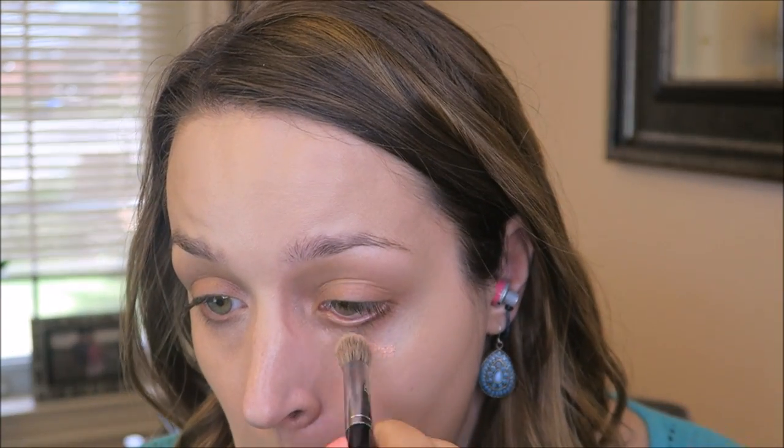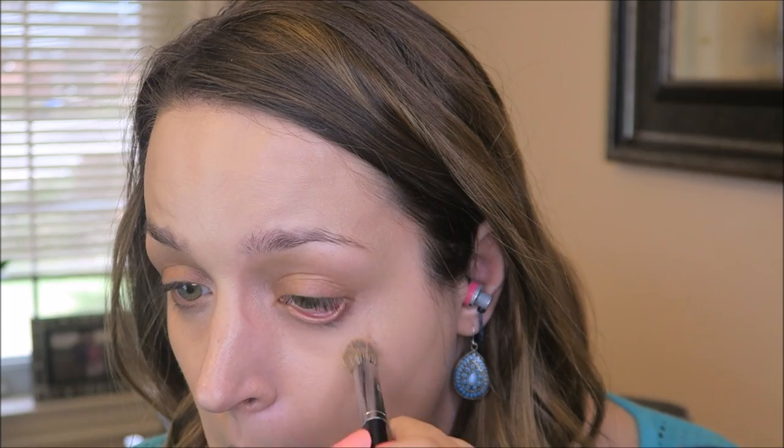To color correct my dark circles I'm going in with the Urban Decay Naked Skin Color Correcting Fluid in Peach. This makes a huge difference — it just neutralizes my dark circles so well. After that I'm going to go in with the Urban Decay Naked Skin Concealer in Light Neutral, which has just become my absolute favorite concealer. I go back to this one over and over — it's just perfect. I'm highlighting my forehead, chin, and underneath my eyes to bring brightness and lightness to those parts of my face.